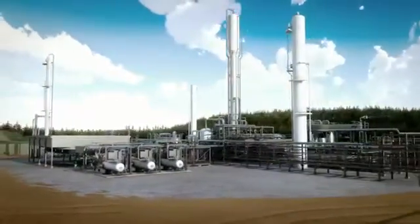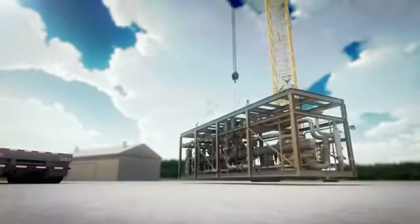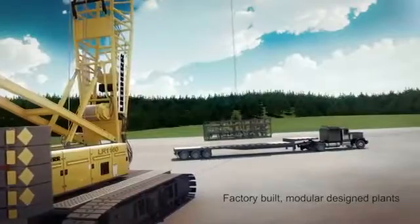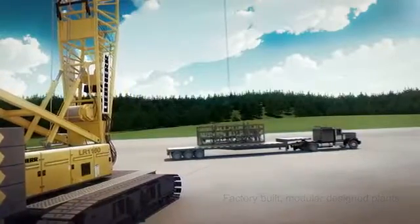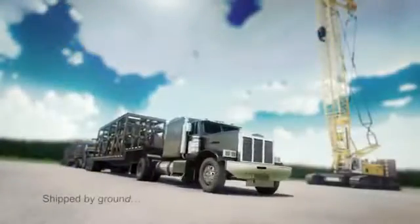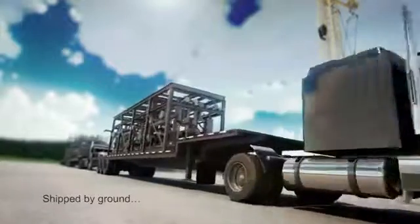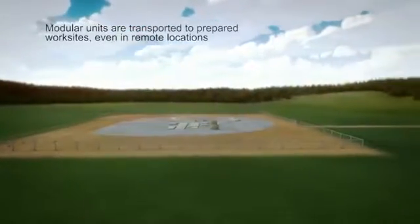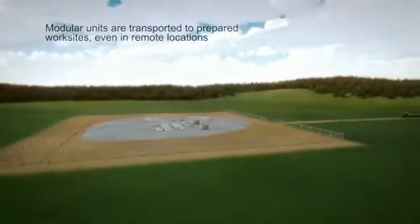One of UOP Russell's key advantages is its modular design and fabrication approach, allowing for quick construction and superior quality control. Because of their modular design and construction, the entire plant can be easily shipped by truck on the ground or by sea. The plant's modules are easily transported to prepared work sites, even in remote locations where gas is often discovered.